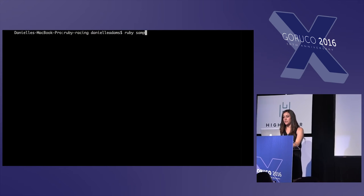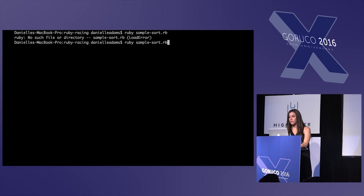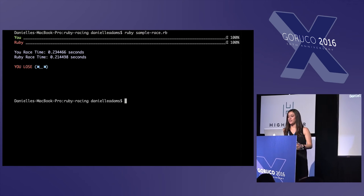Then I tried sample. Sample is an interesting method because it finds something at random. Also not fast enough — tried, failed, whatever.